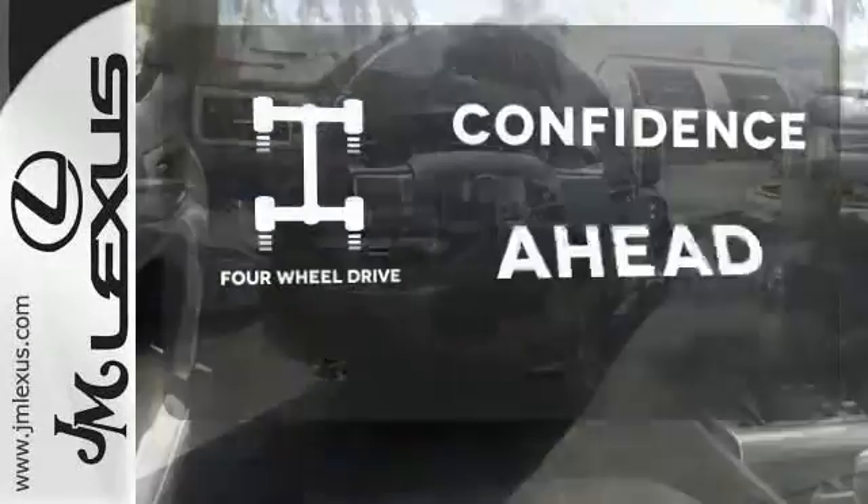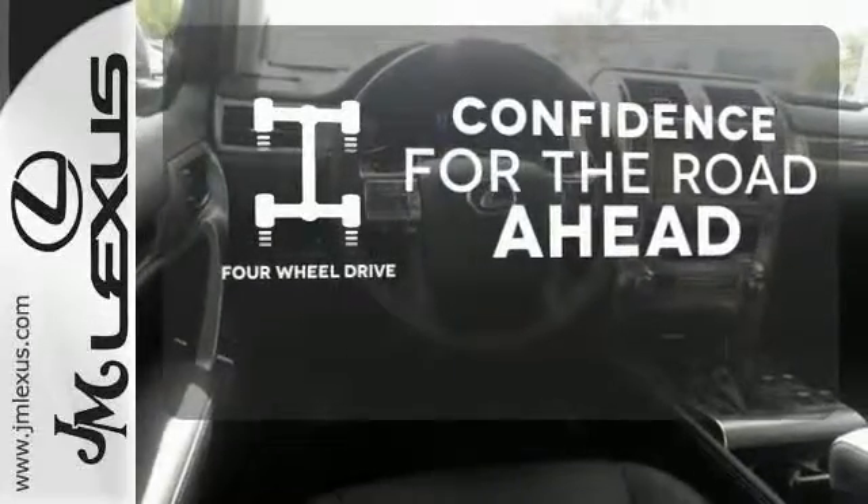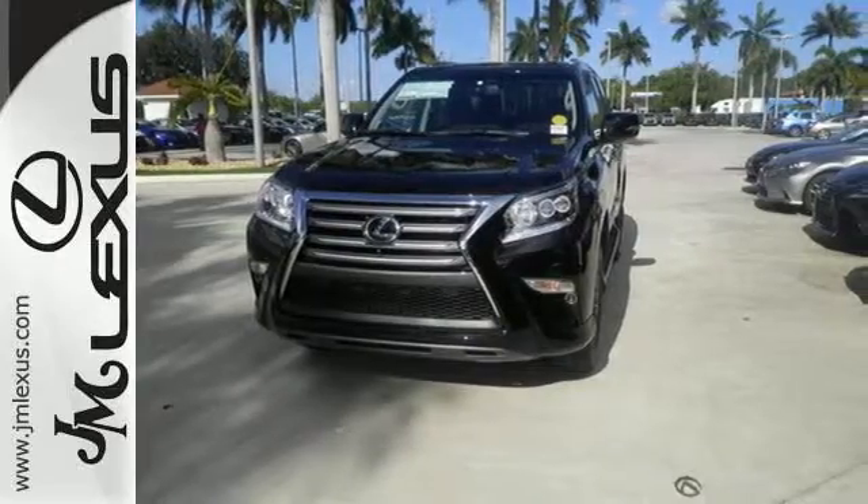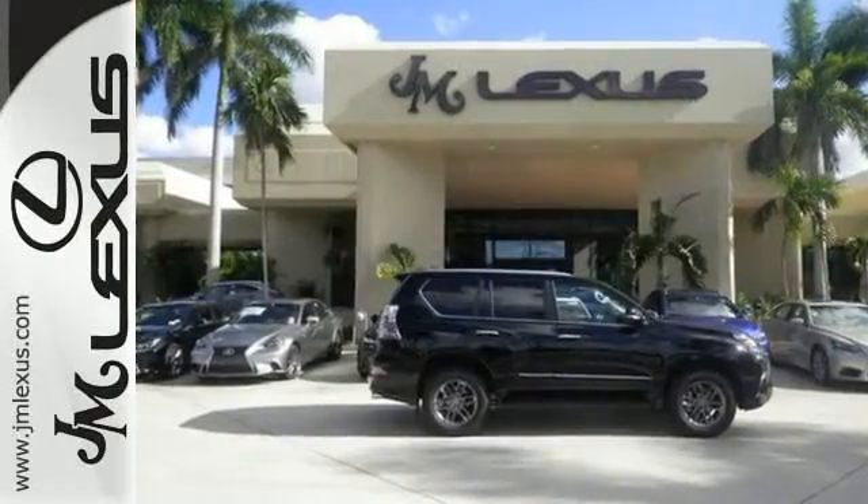You wouldn't head to the job site without all the right tools. Be prepared with four-wheel drive. Who knew such a luxurious SUV could be so tough? Lexus did. Check it out today.